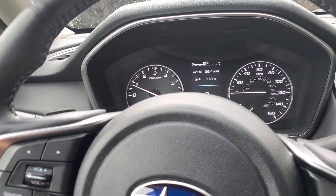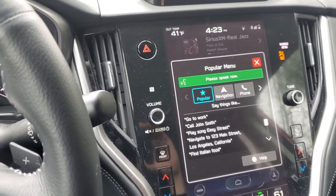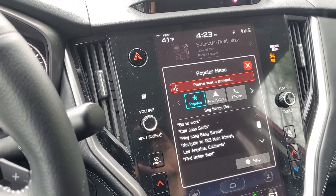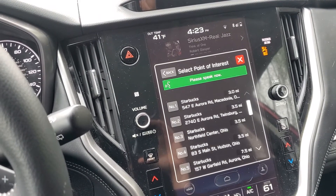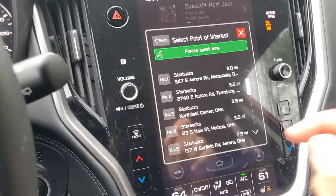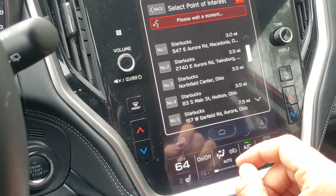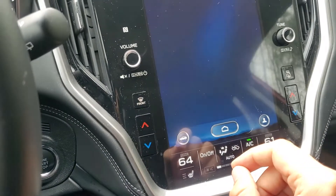For example — please say a command: 'Find nearest Starbucks.' Okay, I found a few results under Starbucks; please choose a line number or say correction. So here I could select it by hand. Starbucks — are you ready to start navigating here? Starting route guidance.